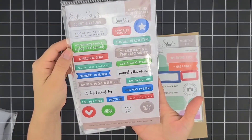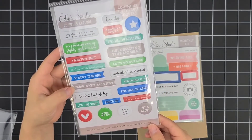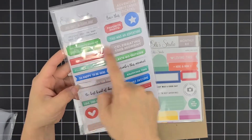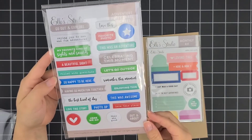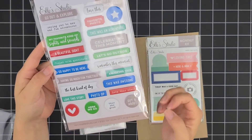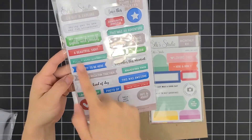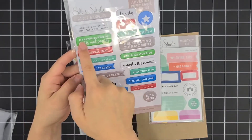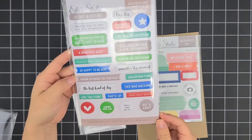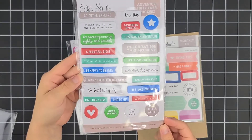My favorite kind of sights and sounds — a beautiful sight filled with gratitude. So happy to be here, having so much fun together. I like the little font, they change it up here and there. Let's go outside, enjoying this. Remember this moment. I love this. I already see so many things I can place this with. My favorite kind of sights and sounds. I've seen my kids play and giggle — they sound so angelic and adorable. I love them.